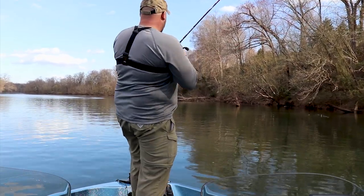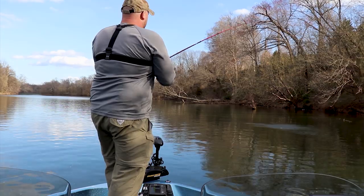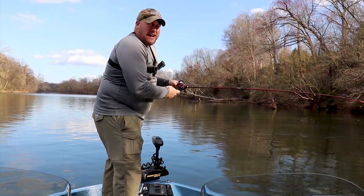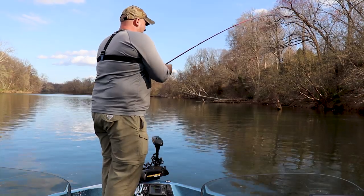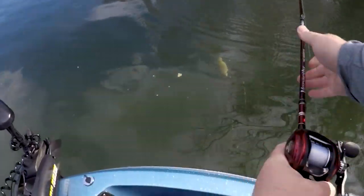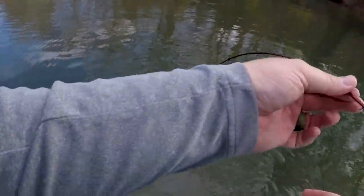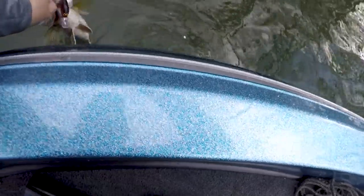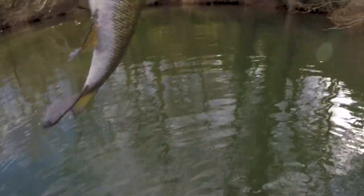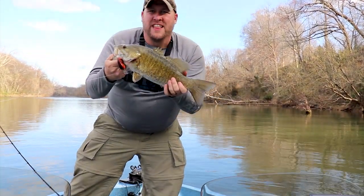Boom, got one just like that — that's a nice one. Hit that crankbait just like I was telling you. There he jumps — nice looking fish. The cool thing about this river is it could be a largemouth, it could be a smallmouth, you never really know what you're going to catch. I think we got our first smallmouth right here. That's a beautiful, beautiful bronze back — beautiful fish. First fish on the crankbait, beautiful smallmouth bass, that's what we're talking about.